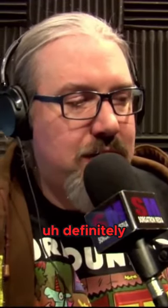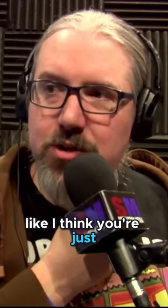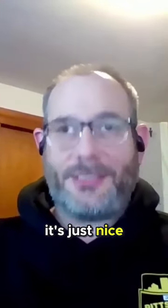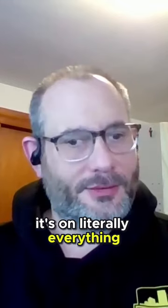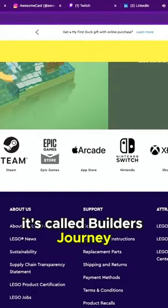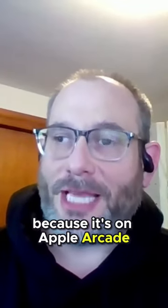It's on several platforms probably including Android as well. I remember playing this when it first came out on Apple Arcade. It's kind of one of those fun little games — like Monument Valley kind of thing. But it's not on Android. It's on Steam, Apple Arcade, Epic Store, Switch, Xbox, and PlayStation. It's called LEGO Builder's Journey.